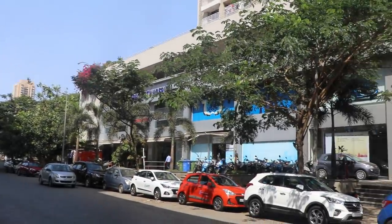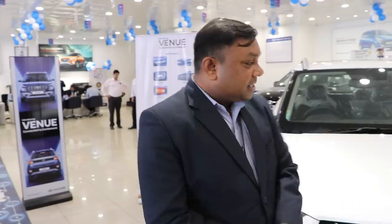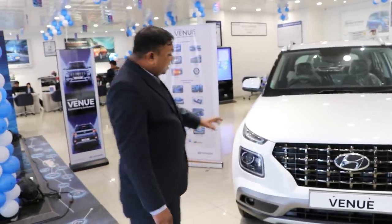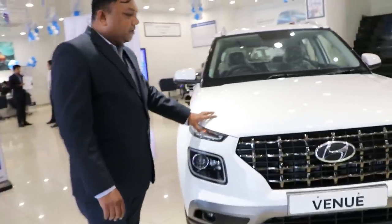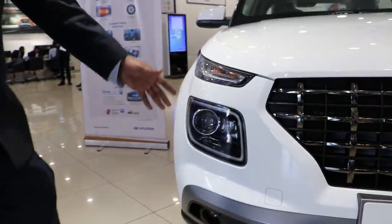Now we are with Eric from Shreem Hyundai, a trainer who will explain the features of the Venue. Hi friends, my name is Eric John from Shreem Hyundai located in Kandivali, Mumbai. This is a sub-4-meter SUV. Starting with the front, it has a bold and wider look. The turn indicators are positioned on top, which is a new style by Hyundai, and it comes with projector headlamps with cornering lamps.